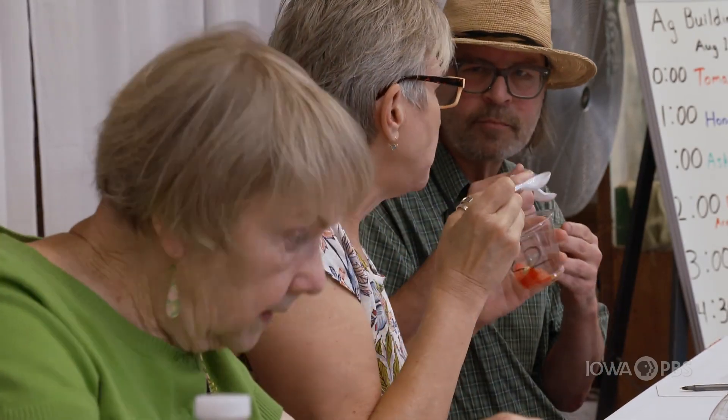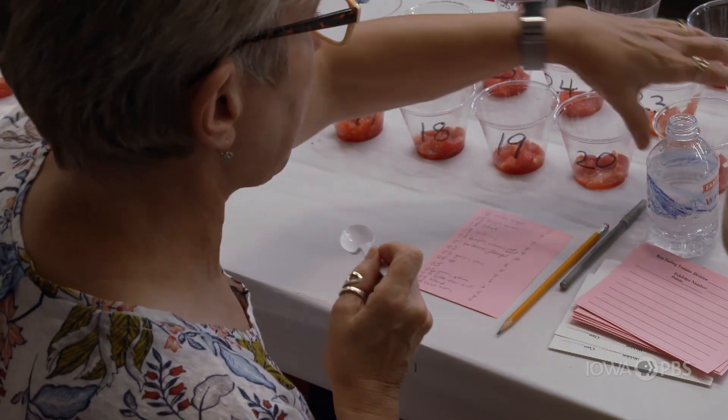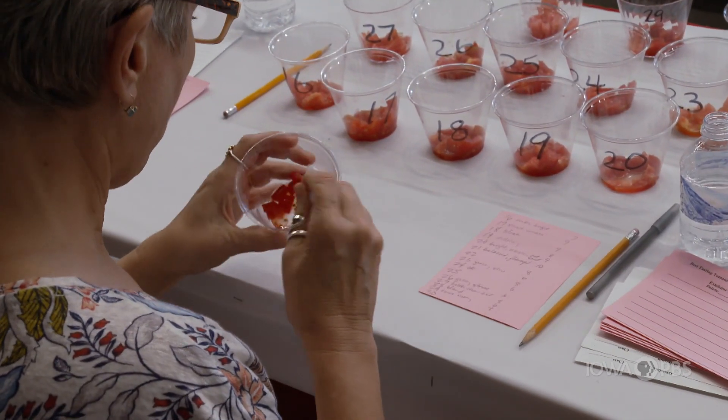What we're looking for is a tomato that tastes like we think a garden tomato should taste in Iowa. How do you go about this? How do they not all taste the same? Well, they don't, because if I were to hand you one of the tomatoes from my garden and then one that came from a grocery store grown somewhere else, you could tell the difference.